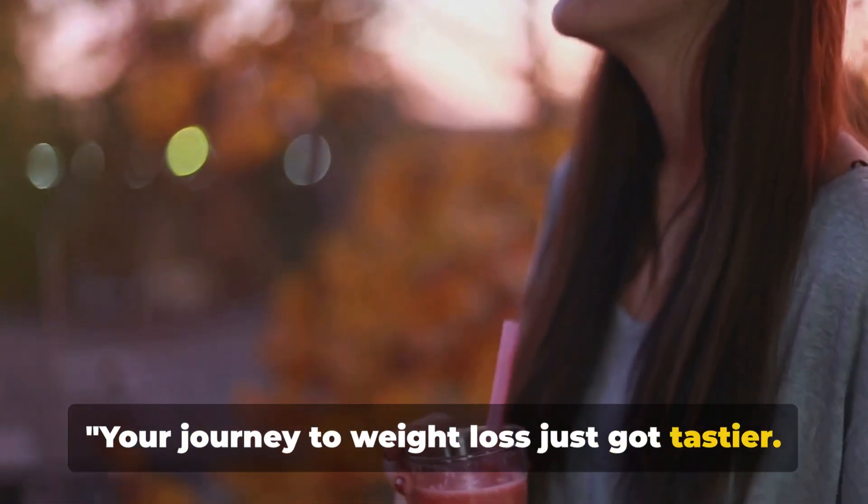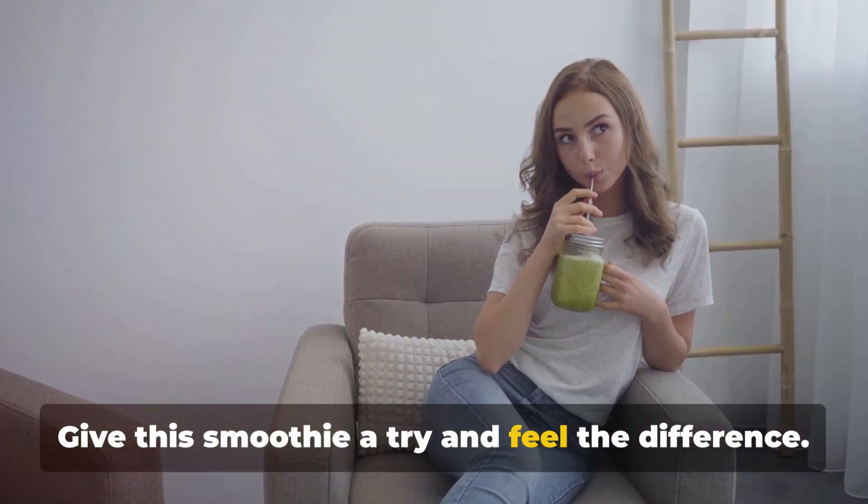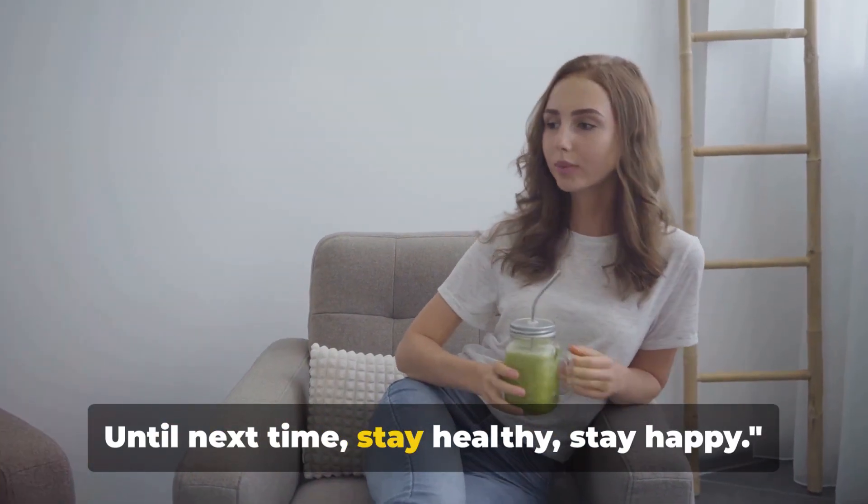Your journey to weight loss just got tastier. Give this smoothie a try and feel the difference. Until next time, stay healthy, stay happy.